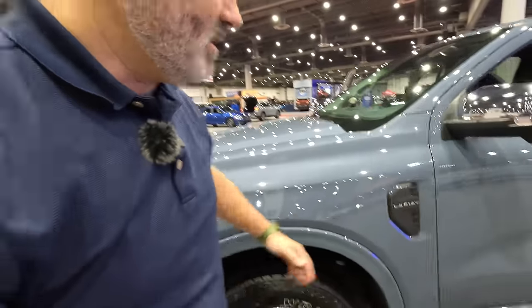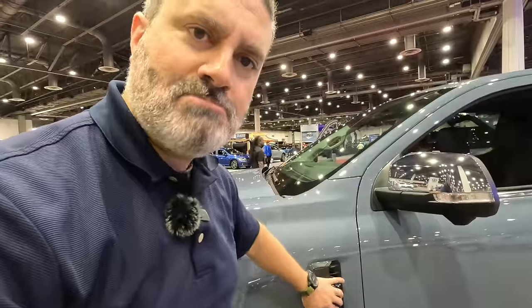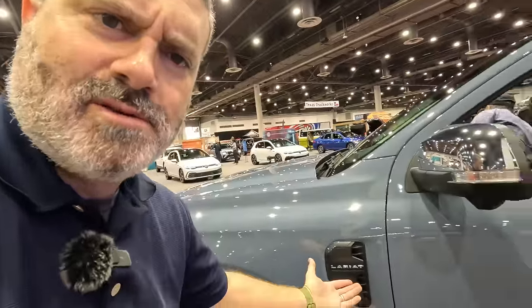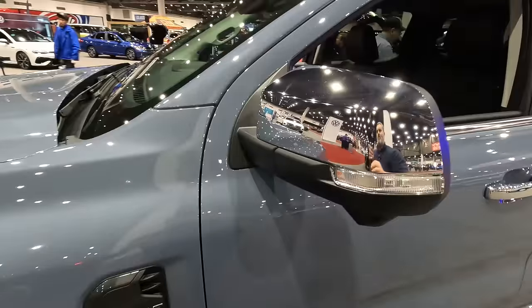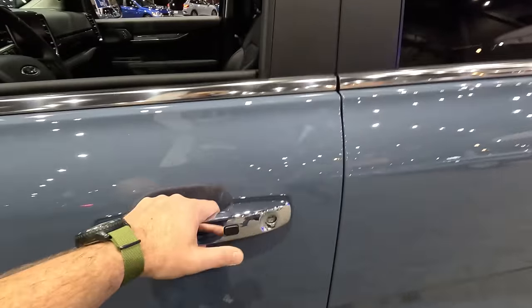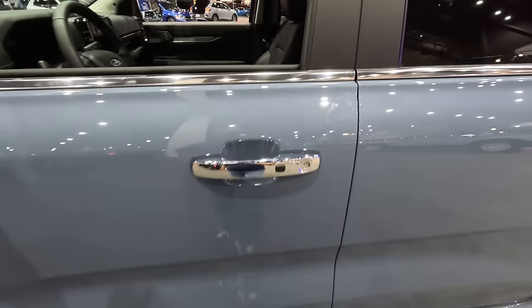Moving on, you get the Ford inlet there — correct me in the comments on what that's called — but it looks good. It says Lariat, so you know what you're driving. You get chrome mirror caps, chrome door handles, and Ford knows how to do this: you get the little push button where you can just put your hand in and it unlocks. That's really nice to see.